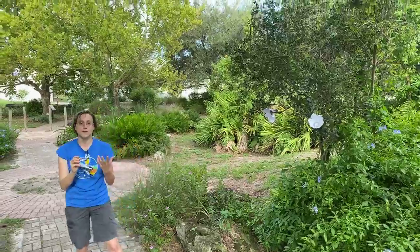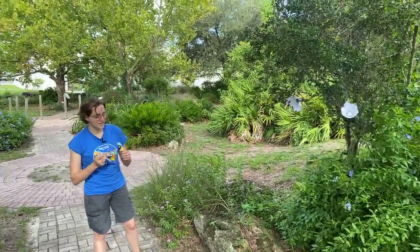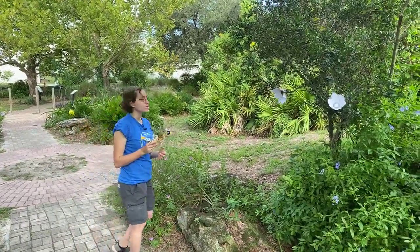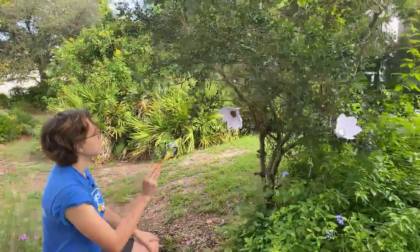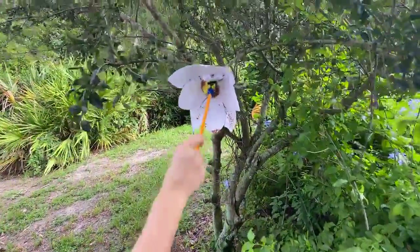So the bee wants the pollen so that it can make what? Do you guys know? It's really, really sweet. Yeah, bees like to make honey, right? And bees eat honey throughout the winter. So bees need to gather that pollen and nectar from the flower. So it's going to go to one of the flowers and it's going to gather as much pollen as it can.